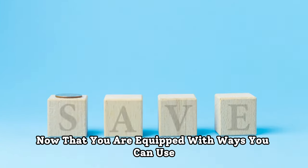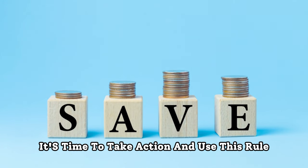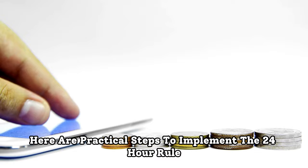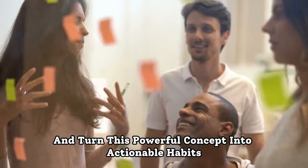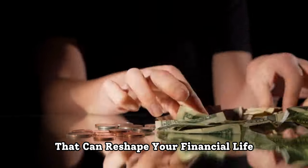Now that you are equipped with ways you can use the 24-hour rule to save, it's time to take action. Here are practical steps to implement the 24-hour rule and turn this powerful concept into actionable habits that can reshape your financial life.